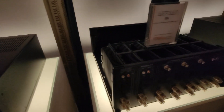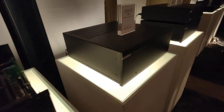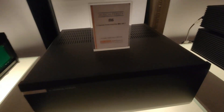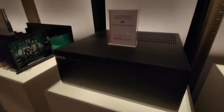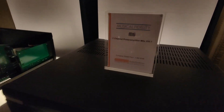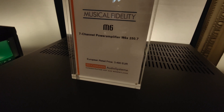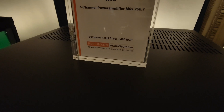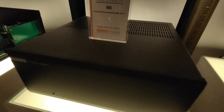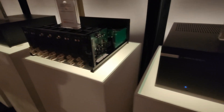Hello guys. For the first time in its own history, Musical Fidelity has presented three multi-channel amplifiers. First time, because until now the company had only stereo or monoblock power amplifiers. Now we have one five-channel, one seven-channel, and one eleven-channel. The model is M6x 250.